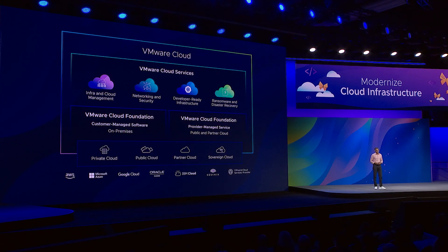Today, I'm going to be talking about five innovations we are unveiling as part of VMware Cloud. VMware Cloud is built on VMware Cloud Foundation, both on-premise as well as in our partner cloud, with common services that connect them together. So let's talk about these five innovations.